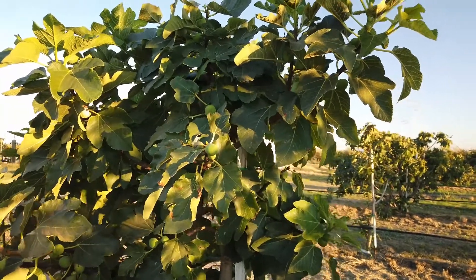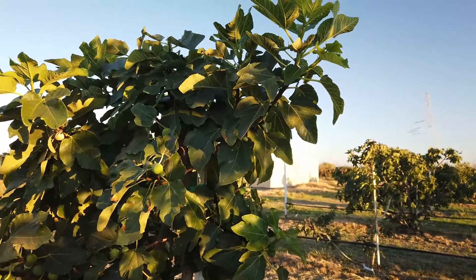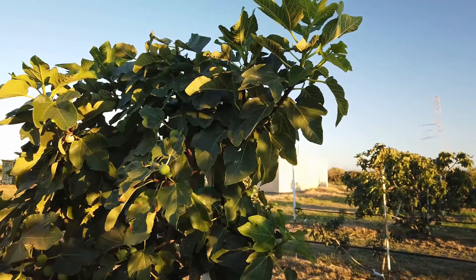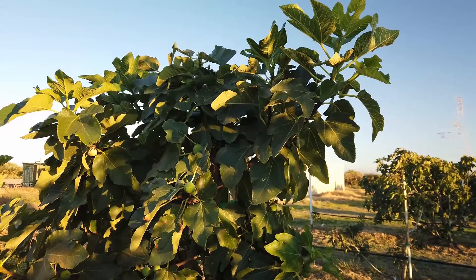Good evening, figaholic friends. This is a Spanish fig. It's called Des Roig Magno. I don't know if I'm pronouncing that close to being right. You can look at the spelling of the title.